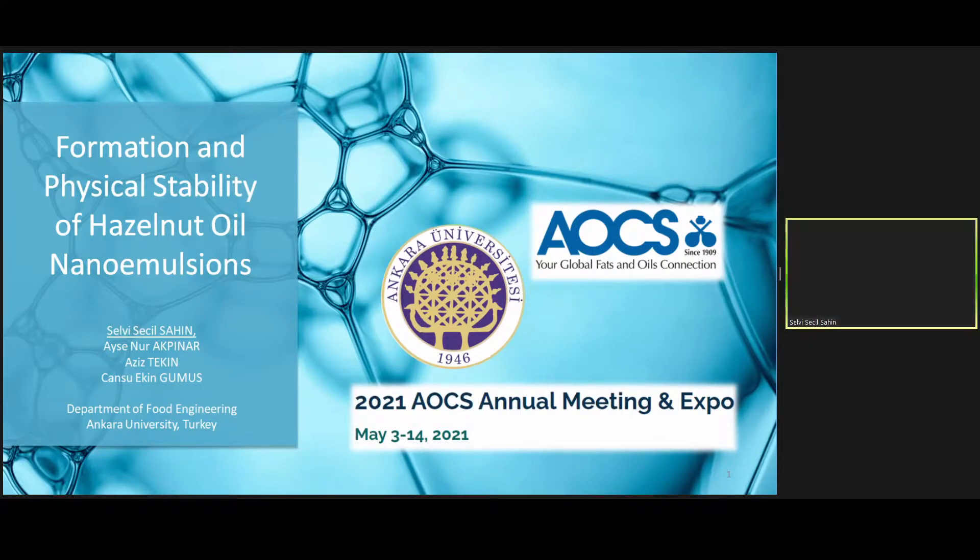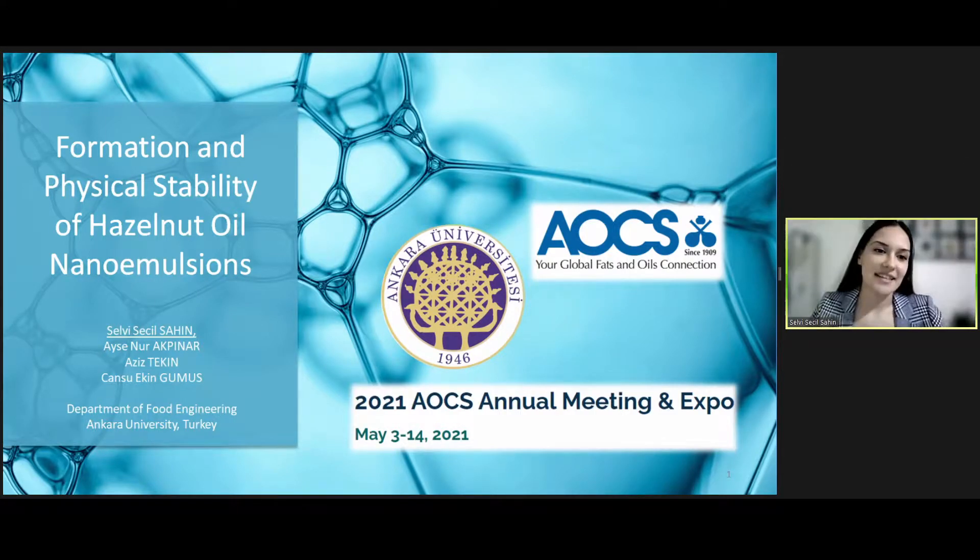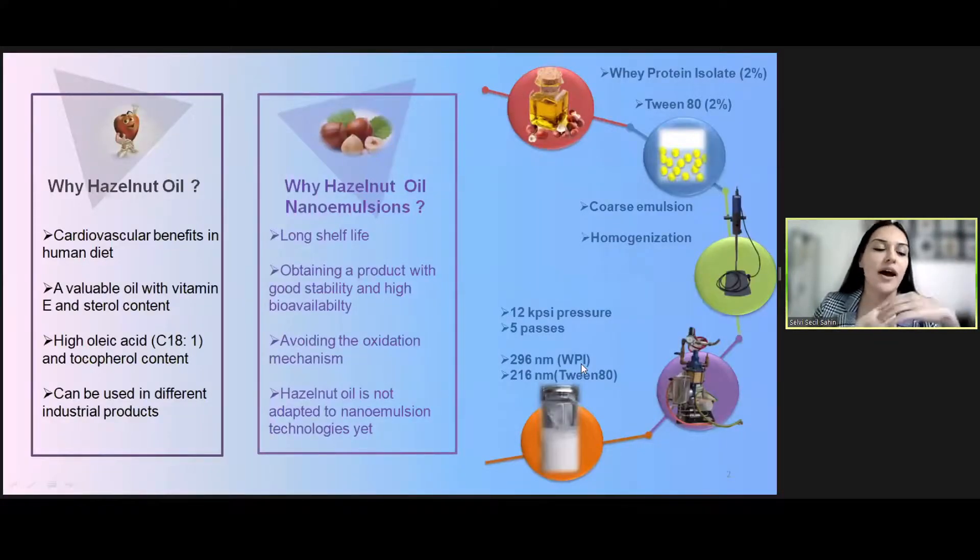Thank you. Hello to all the audience. I would like to talk about our study, which is Formation and Physical Stability of Hazelnut Oil Nano-Emulsion. First of all, I know you have some questions in your mind about hazelnut oil, so let me give you some brief information about why we focused on hazelnut oil in our study.